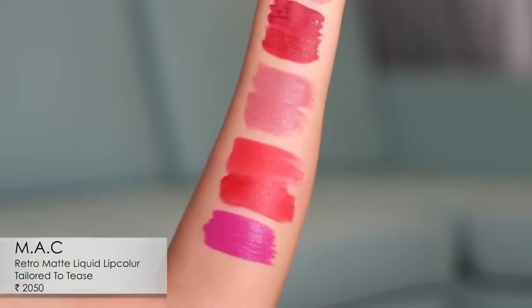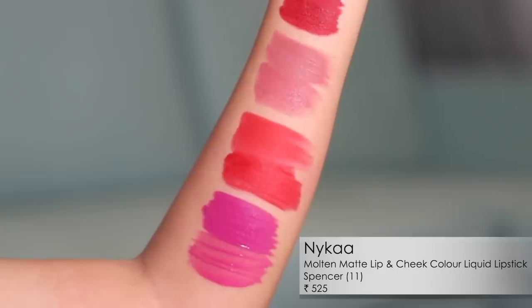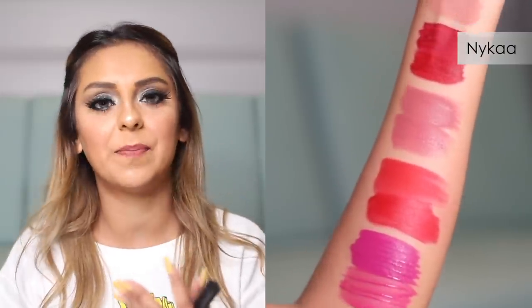The tenth and final pair features the MAC Retro Matte liquid lipstick in the shade Tailored to Tease, duped by the Nykaa Molten Matte in the shade Spencer. The textures are quite different and the shades are a tad apart, but as close as I could find. The Nykaa one is more of a tint — it dries down matte with a tinty finish — so the MAC lasts considerably longer. It really depends on the kind of finish you're looking for. I'll show a close-up of these last five pairs as well.